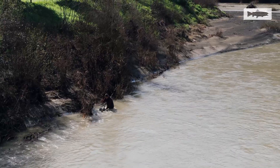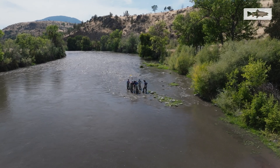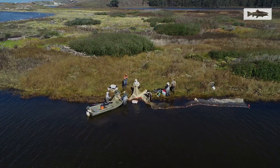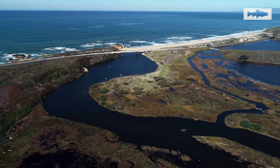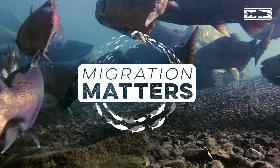While each method collects information in different ways, they all work towards the same goal of better understanding how fish use and migrate through our watersheds. Monitoring fish migration is crucial, yet it's often underfunded and overlooked. Migration matters. Learn how you can get involved at caltrout.org.